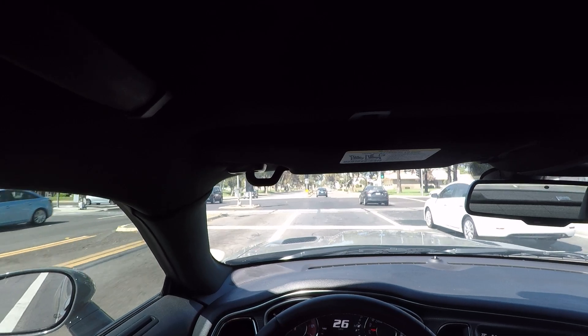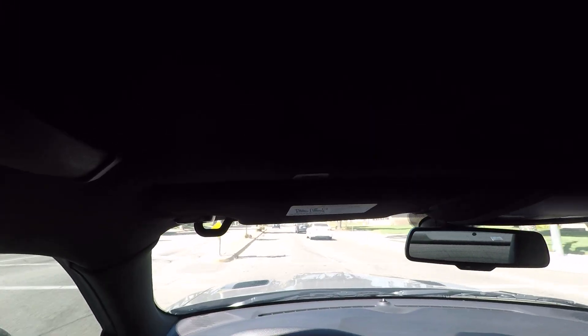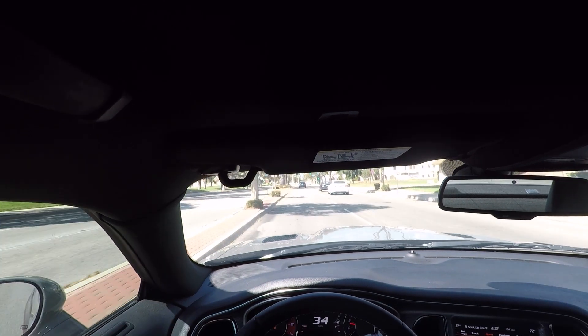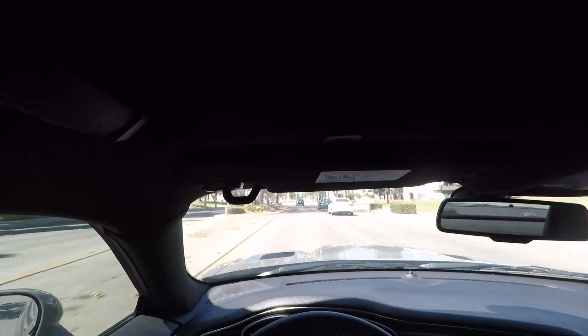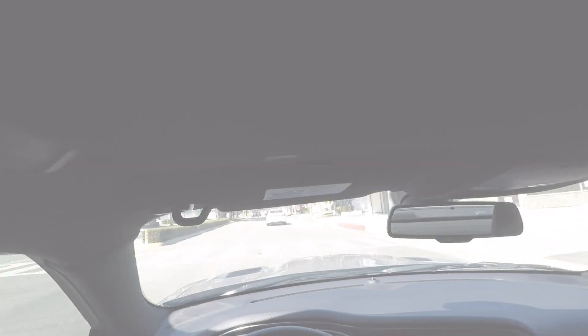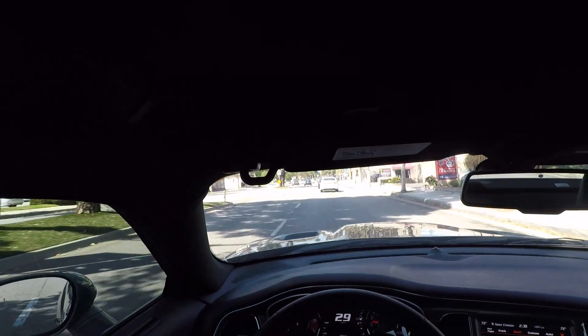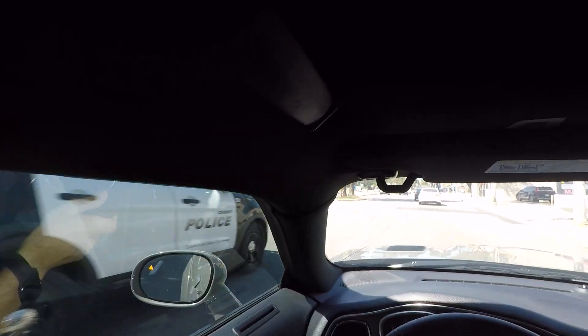One of my favorite parts of this car is those downshifts — it just downshifts way snappier than my RT. The shifts are more aggressive both up and down, and the shift timing is way quicker. I just realized there's a cop behind me and I'm downshifting over here like a dummy, but he's passing me so we're okay.